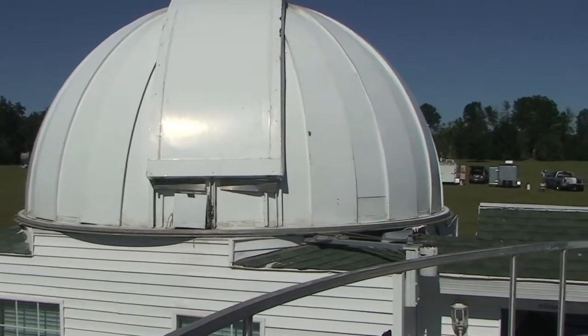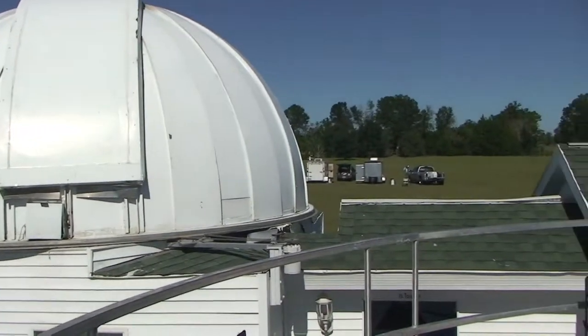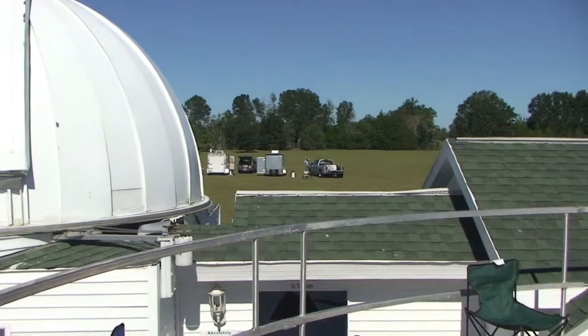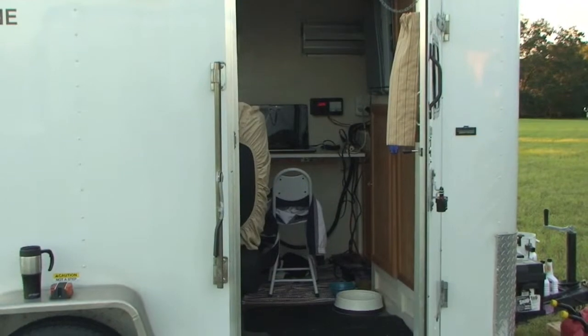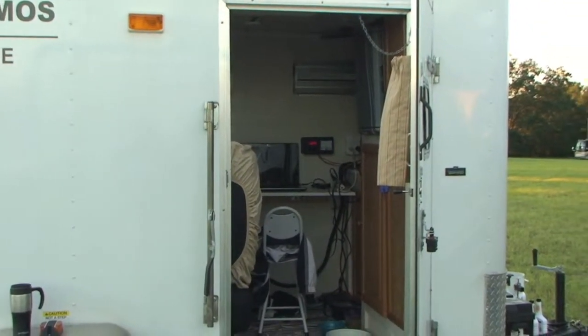In the distance you'll be able to see the mobile observatory of Bert Birch and David Hallmeyer. Here is the inside of Bert's Cosmos One.